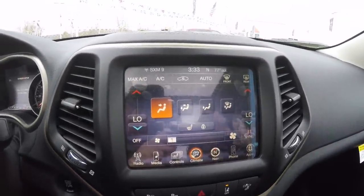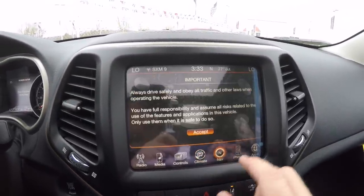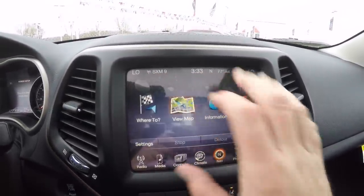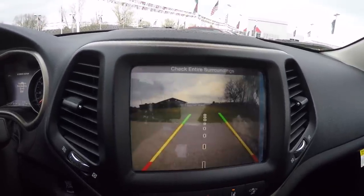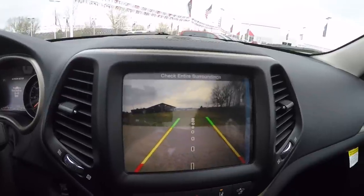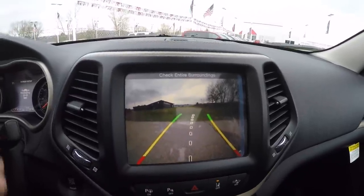The vehicle is equipped with a Uconnect 8.4-inch touchscreen display and is also equipped with Garmin-based navigation. Bringing the vehicle into reverse activates the park view backup camera, which also has active guidance lines that turn with the steering wheel.